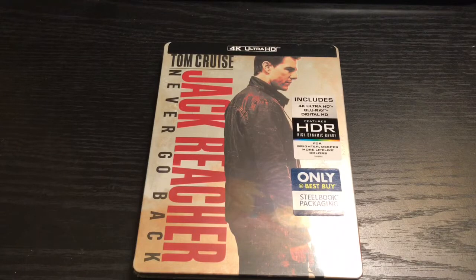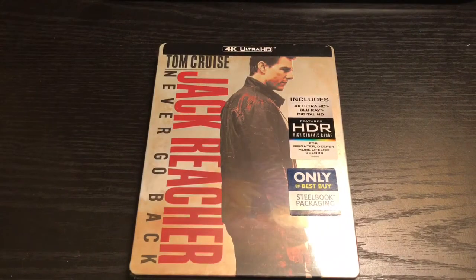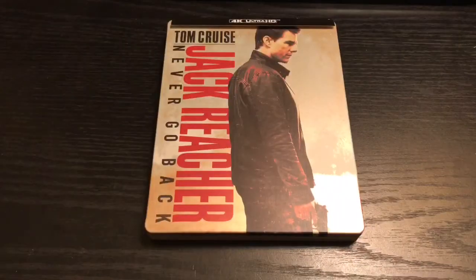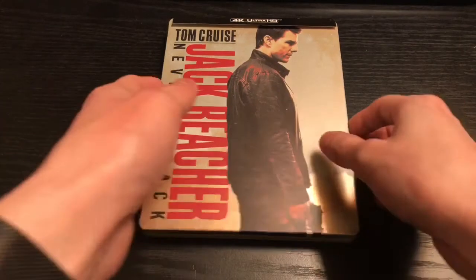Alrighty guys, Mark the Llama here with another one wrapping for you guys today. This time I got Jack Reacher: Never Go Back. This is an only-at-Best-Buy steelbook. There were actually two versions of this: the standard Blu-ray and DVD, and the 4K Blu-ray digital copy one, so that's the one I picked up. Let's get started.